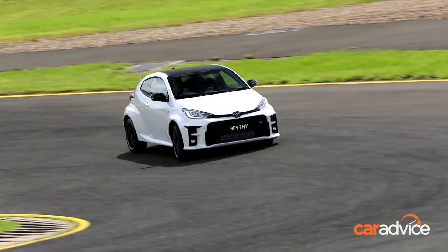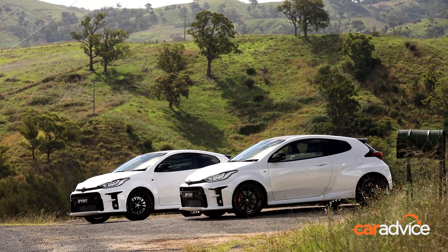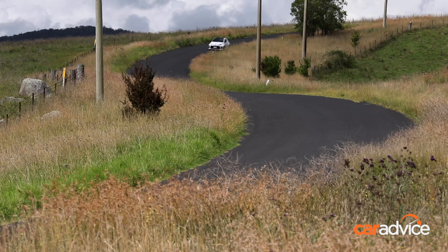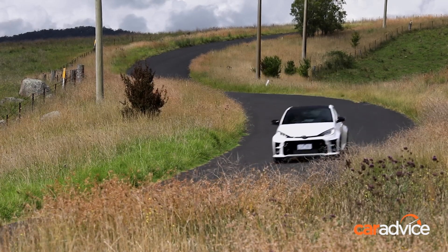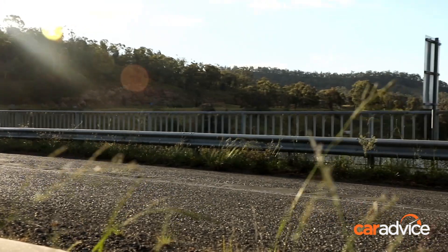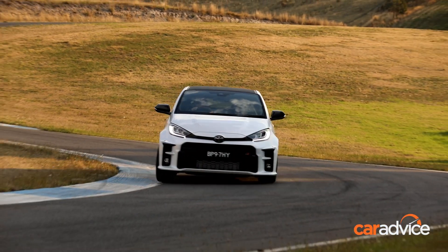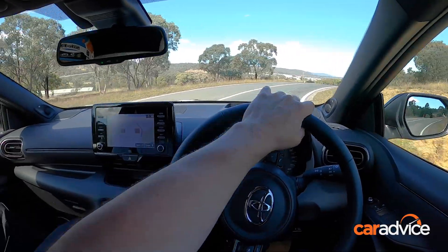There's a hefty price difference too. The regular GR Yaris launched with an introductory offer of $39,990 drive away and sold out in seven days. The price then rose to $49,500 drive away, and the remaining stock sold out in a month. The GR Yaris Rally launched at $56,200 drive away, but the initial stock has sold out. Order either model today and you won't take delivery until 2022, paying full retail — $49,500 plus on-road costs for the regular version, and $54,500 plus on-road costs for the Rally. Add about $4,500 in delivery charges, and that pegs the prices at about $53,000 and $59,000 drive away respectively — which is a lot of money for a Yaris.